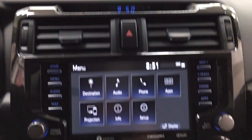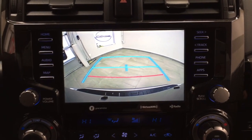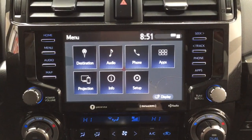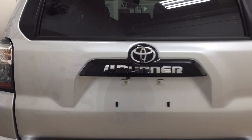Taking a look at the backup camera, you have those nice guiding lines in there making things much easier when you back into a stall. Finally, we'll be taking a look at your rear cargo area as well as your tailgate.